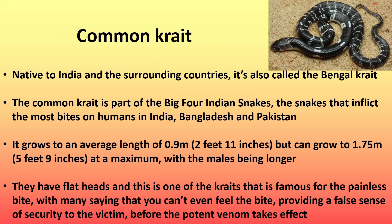So here are the species. First is the common crate, native to India and the surrounding countries, also called the Bengal crate. The common crate is part of the big four Indian snakes — the snakes that inflict the most bites on humans in India, Bangladesh, and Pakistan. It grows to an average length of around 0.9 meters (2 feet 11 inches), but can grow to 1.75 meters (5 feet 9 inches) at a maximum, with the males being longer. They have flat heads, and this is one of the crates famous for the painless bite, with many saying that you can't even feel the bite, providing a false sense of security to the victim before the potent venom takes effect.